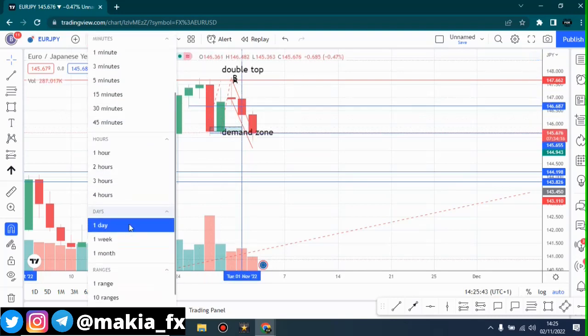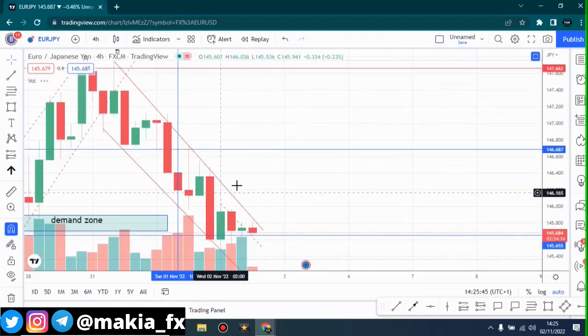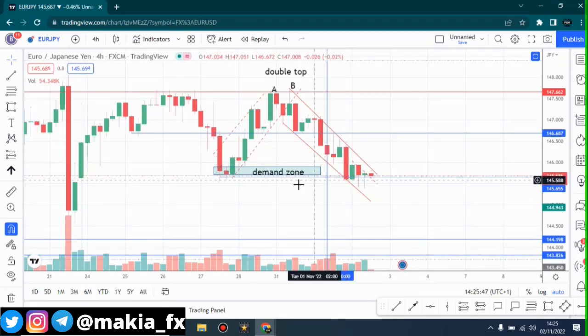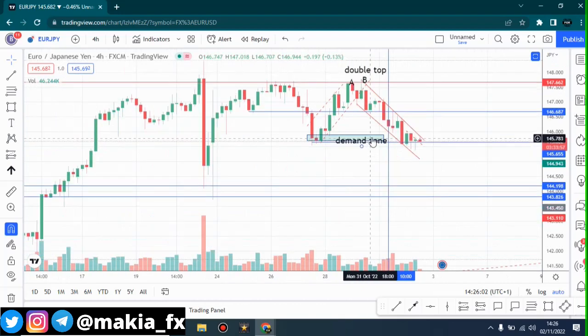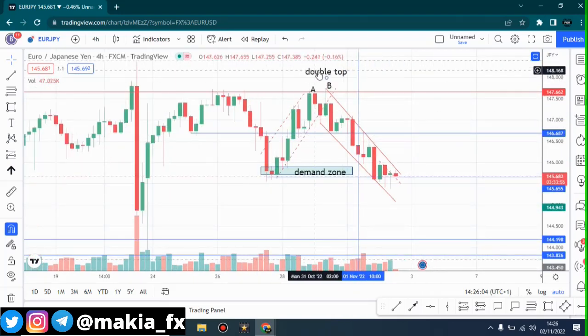Now let's go to the four-hour time frame. It's pretty much the same. There is a small demand zone around this area, and we can see that when the market pushed beyond that zone, the bulls are trying to push over the market, but still if you look at the trend line it still varies.